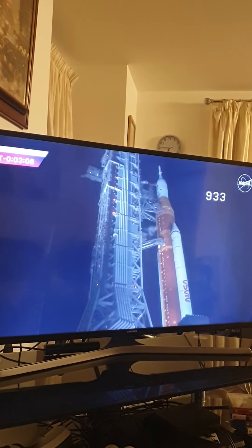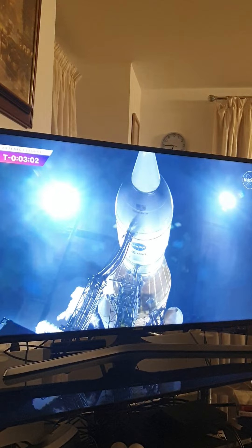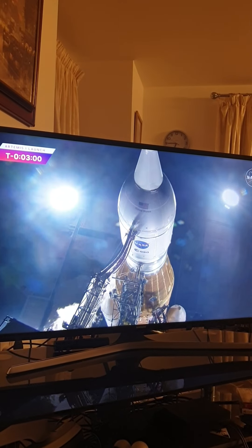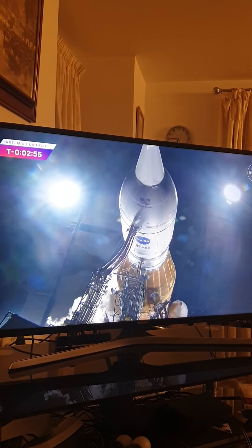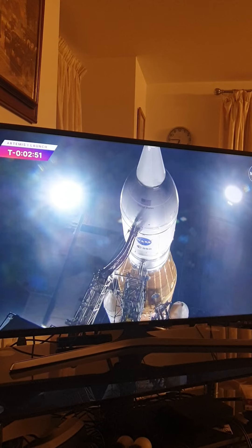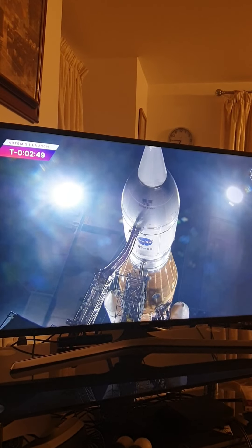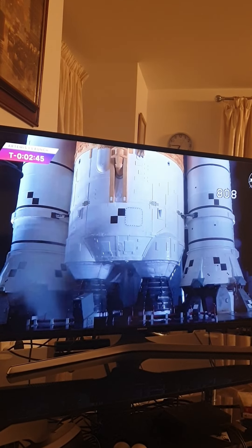In just a few seconds, GLS will close the core stage LOX vent — liquid oxygen. The white vapor cloud caused from the super cold gaseous oxygen condensing the water in the atmosphere will disappear. You see it coming out there now. And there it goes. It's closed. LOX vent closed, pressure rising in the core stage LOX tank to flight levels.